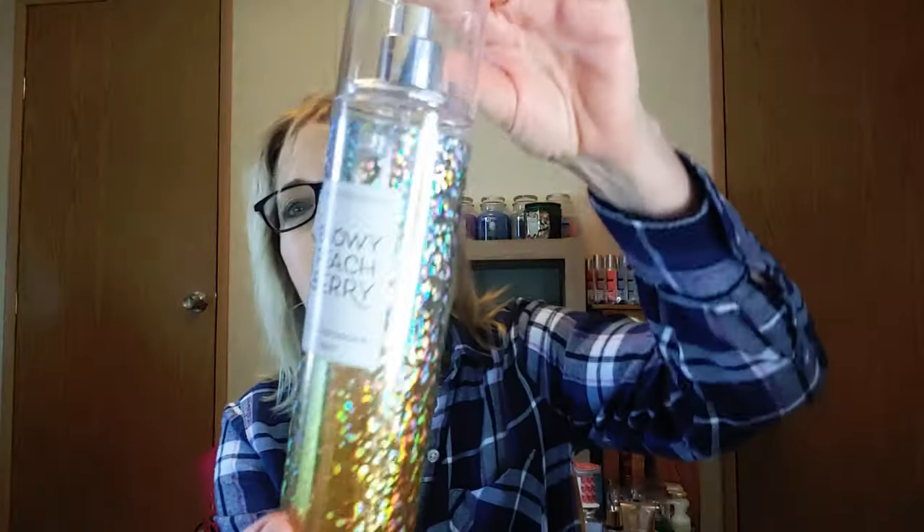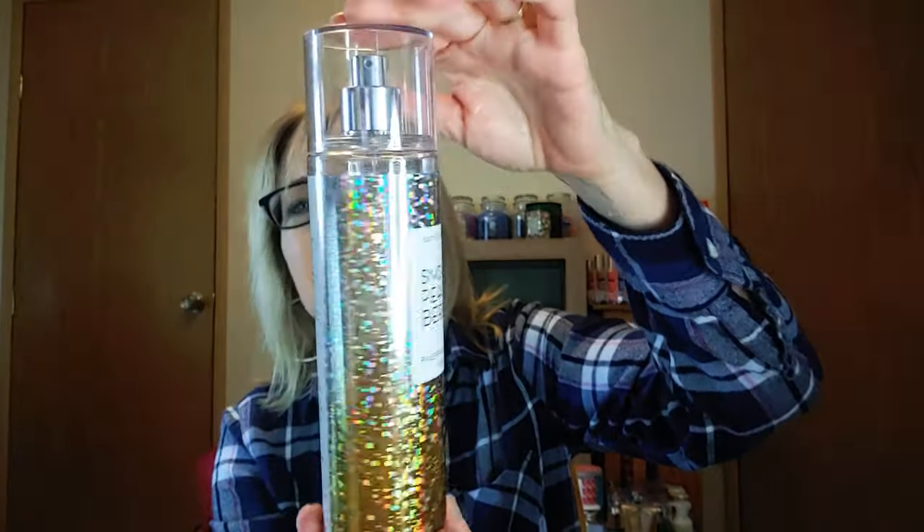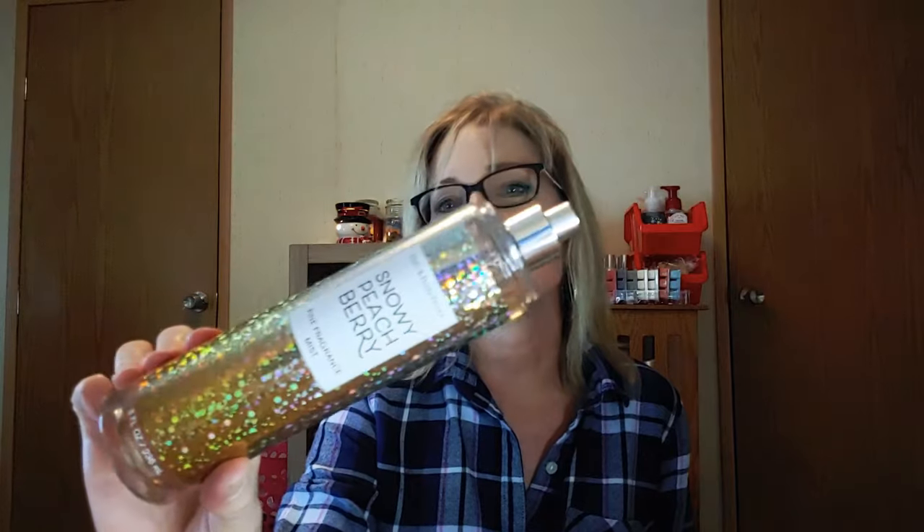I'm still using this. I'll go ahead and start with the fine fragrance mist — it just kind of shimmers, it just kind of sparkles. I like the packaging on this one and it smells really good. You can spray it on your clothes, you can spray it on your skin. I use this a couple times a day — it smells so good, I love this one. I highly recommend it.